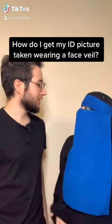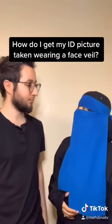How do you get your ID picture taken? Well, actually it's very simple. So I go to the ID place, I remove my veil like this, they take my ID picture, I put it back down, and go on about.